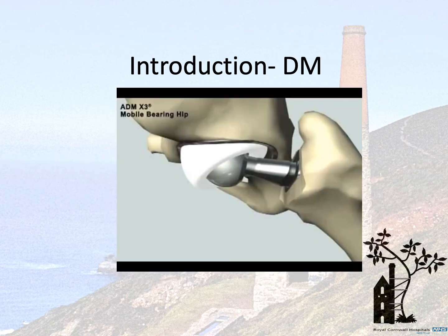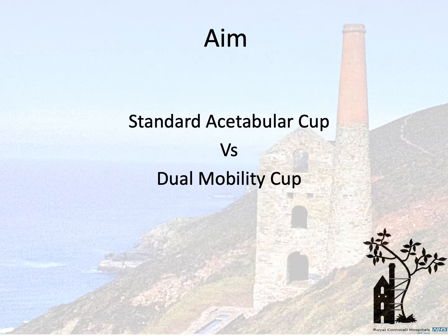As a strategy to mitigate instability in at-risk patients, dual mobility implants have found increasing favour. However, studies examining their effectiveness for management of hip fracture remain sparse and generally are of lower quality. We set out to compare the performance of standard hip replacement with dual mobility hip replacements in hip fracture patients.